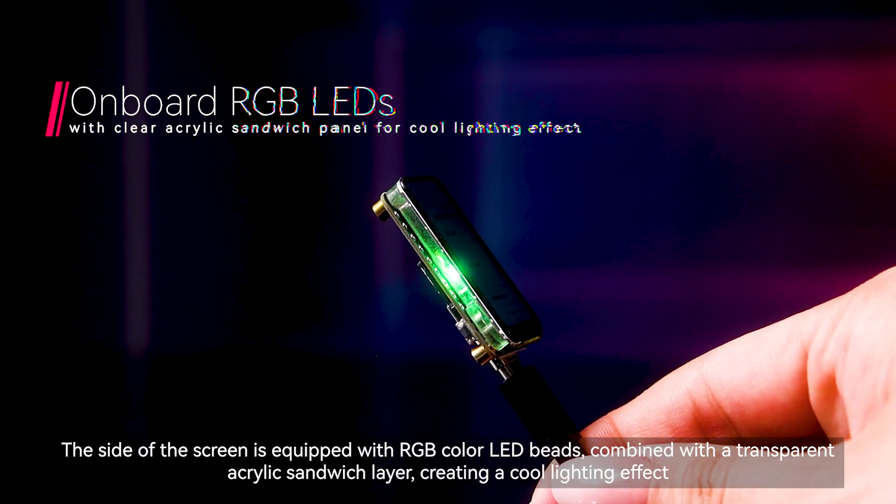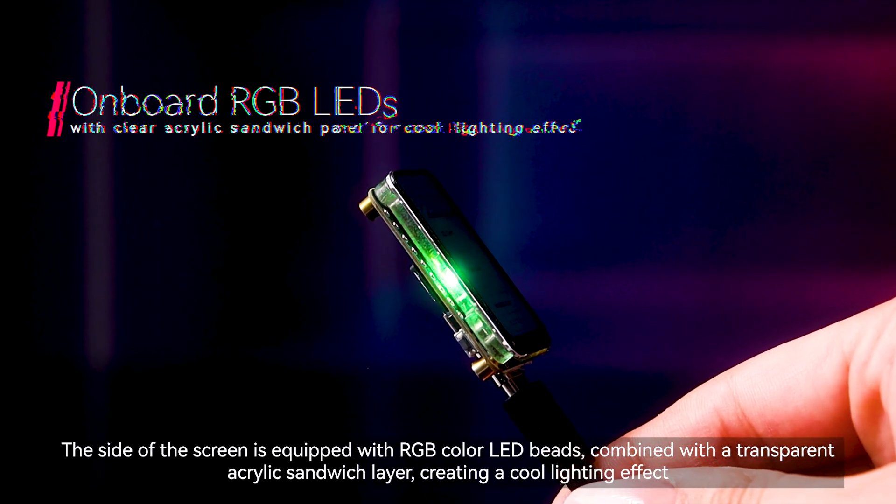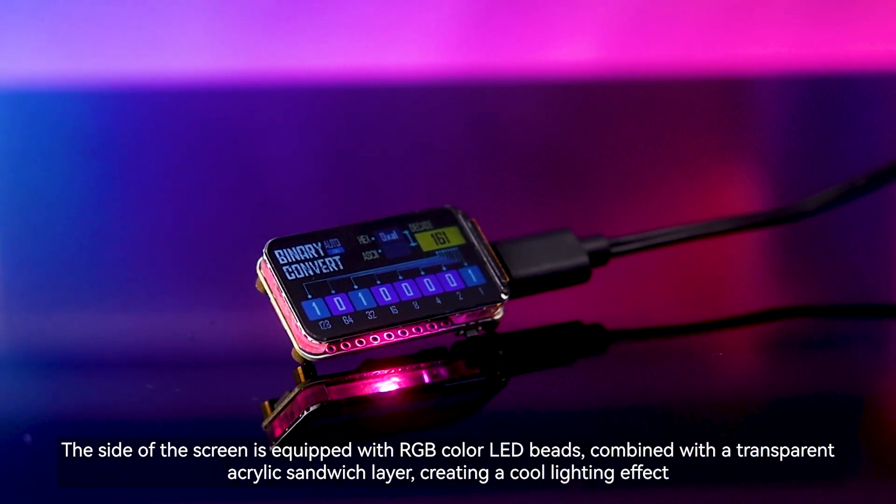The side of the screen is equipped with RGB color LED beads, combined with a transparent acrylic sandwich layer, creating a cool lighting effect.